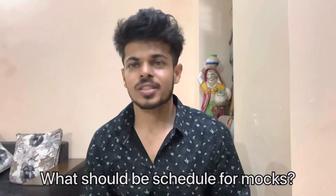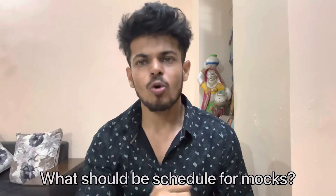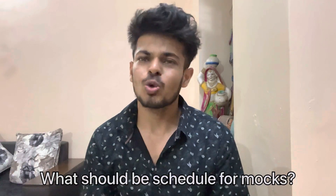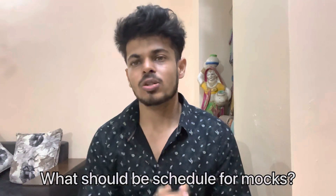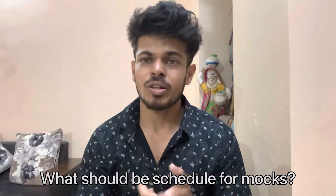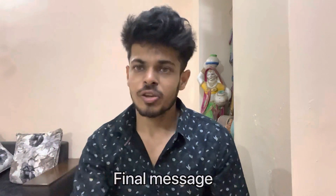For those who started long back, one mock per fortnight is good enough in May. In June, July, and August, you can take one to two mocks per week. In September and October, three to four mocks every week is a good target. In November, I would suggest at least one mock every alternate day, and of course no mocks for the last four to five days before the exam.